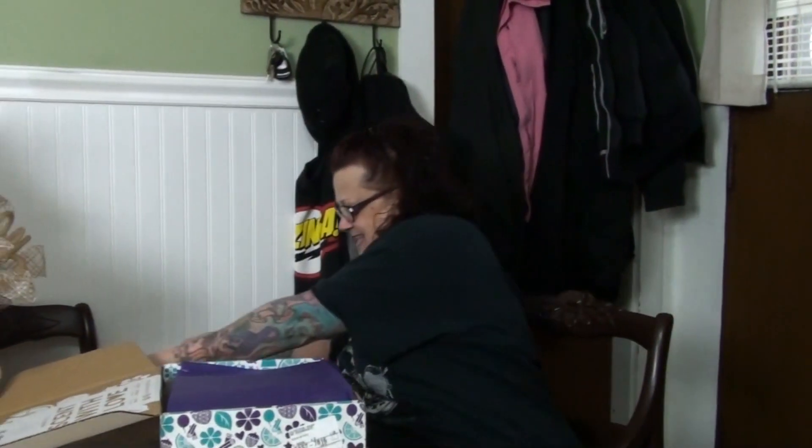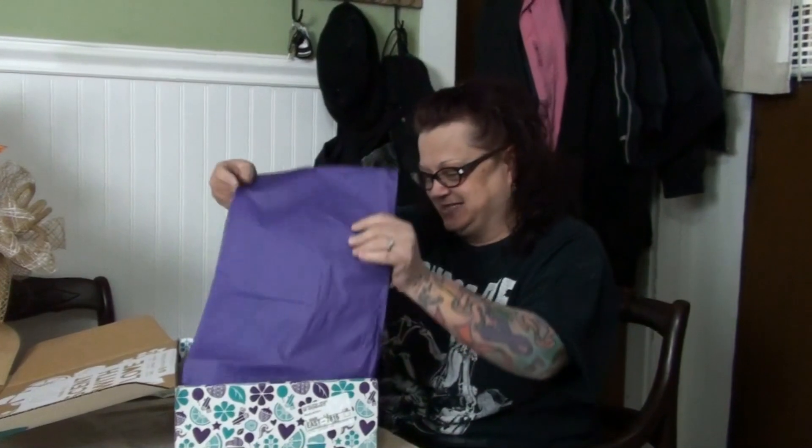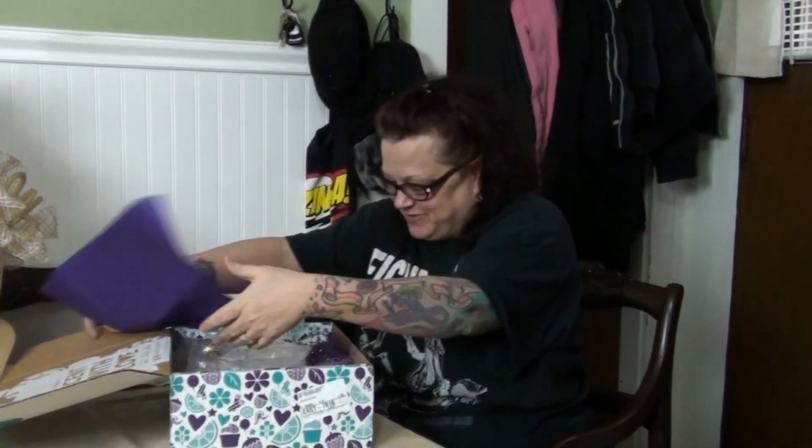Y'all get a piece of paper that, I guess, tells you what's in a Whiff Box and it has a checklist on it — a spring cleaning checklist. That's what I need! I love it, if we ever have a spring. And it's got some pretty purple tissue paper.